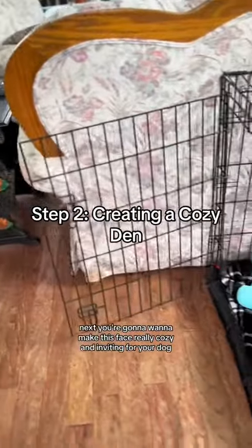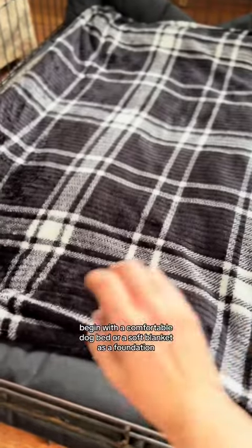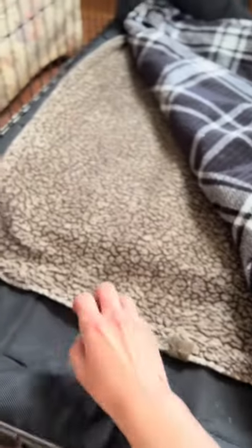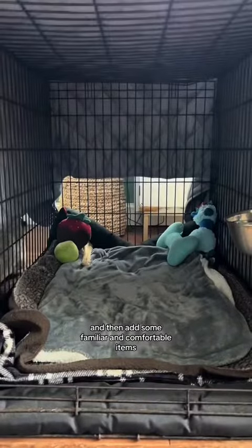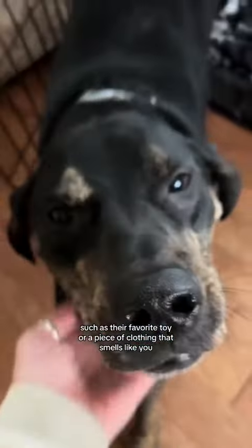Next, you're going to want to make this space really cozy and inviting for your dog. Begin with a comfortable dog bed or a soft blanket as a foundation, and then add some familiar and comfortable items such as their favorite toy or a piece of clothing that smells like you. These familiar scents can help them feel a little bit more at ease.